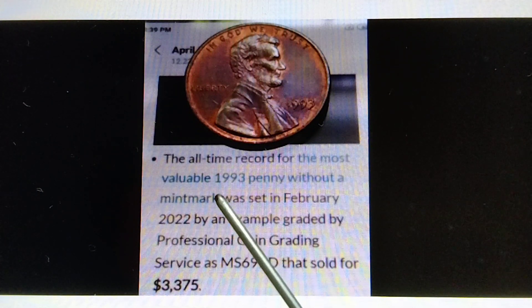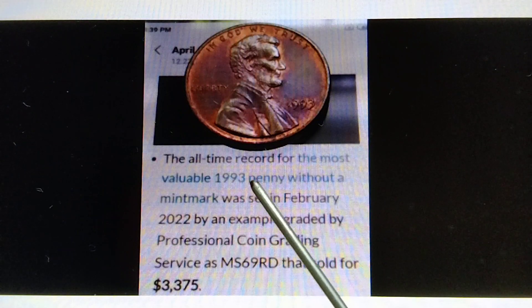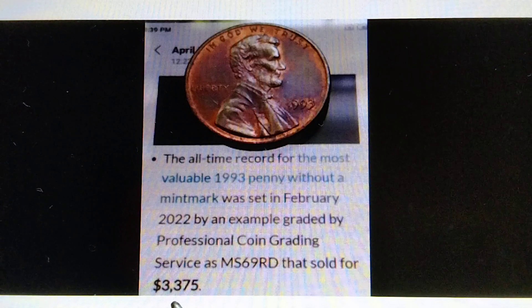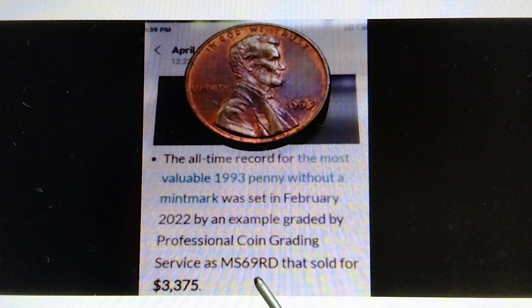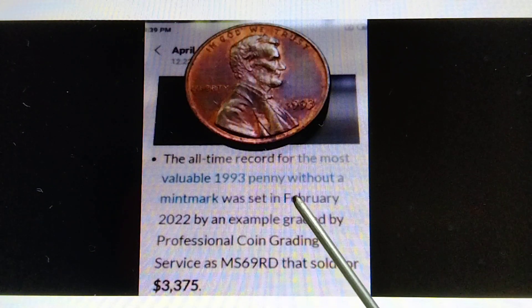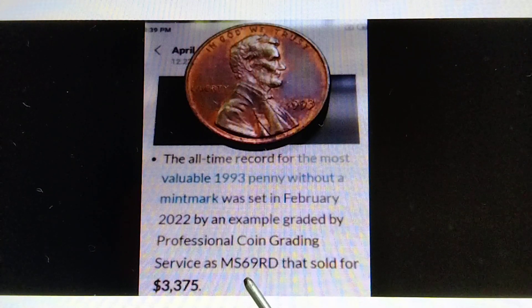The most valuable 1993 Penny without a mint mark, graded MS69RD, is already worth $3,375. Therefore, if you find or have the MS70, that is worth more than $4,000.